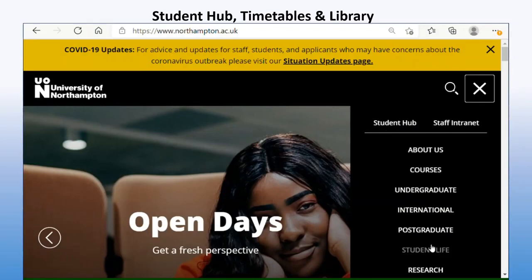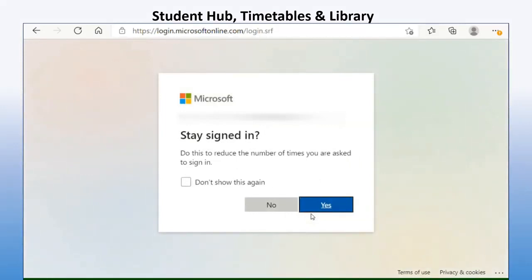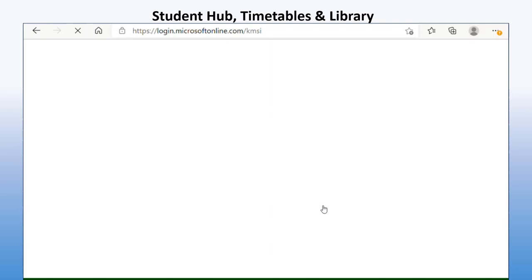Click on Student Hub at the top. You'll then log in with the ID that you've been given from the IT team — that will be your student ID number and your password. The first time you do this you will be asked to create your own password, as they will give you a password already and then ask you to create your own.